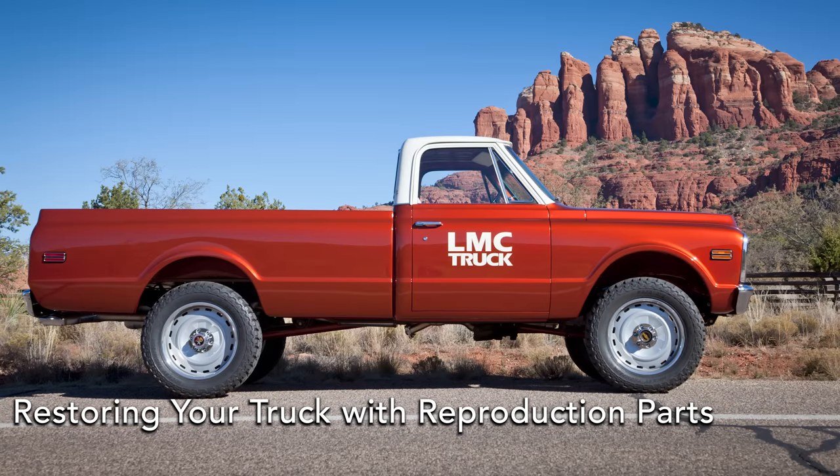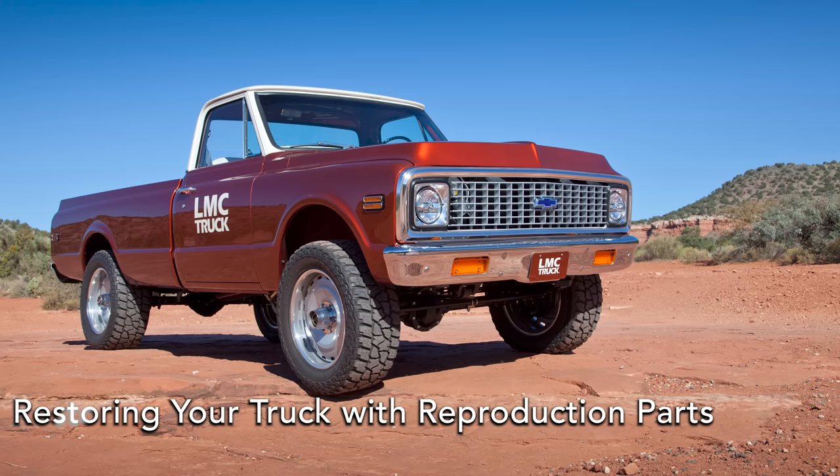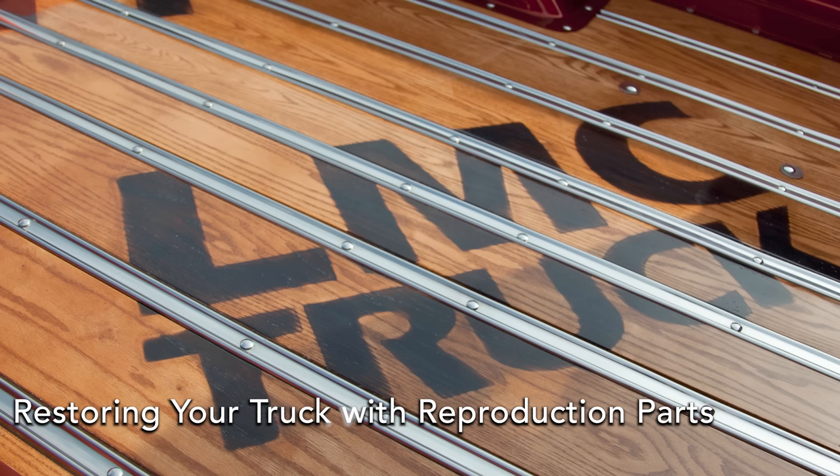If you just picked up a truck that's a project and needs some love, you're in luck because we live in a great time — there are a number of companies with great reproduction products available. Companies like LMC Truck, Classic Industries, and Brothers Trucks all have great quality parts that can get your truck back into shape. Some people worried these parts weren't great because you'd have to finesse them, but you'd have to do that with old junkyard pieces anyway. Starting with newer reproduction items will save you time in the long run.